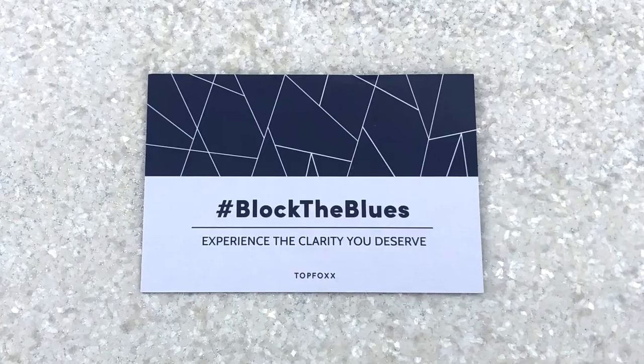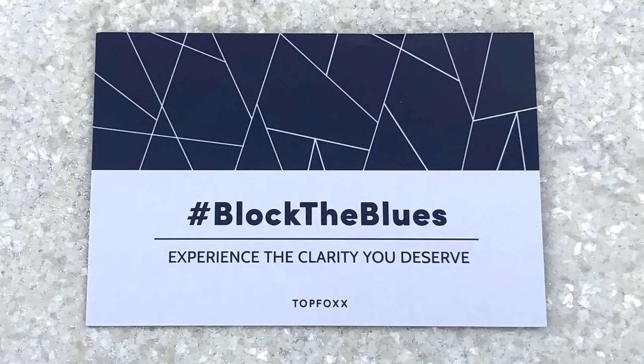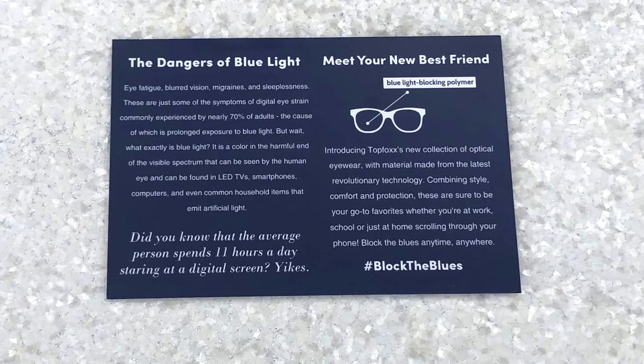The first pair I want to show you are my absolute favorites — you've probably seen me wearing these on my Instagram stories. These are the special anti-blue light glasses. If you are sleepless at night, get migraines, have blurred vision, or eye fatigue, it's often because of the harmful blue light spectrum from screens — your phones, laptops, TVs, even household items that emit light sometimes contain blue light.